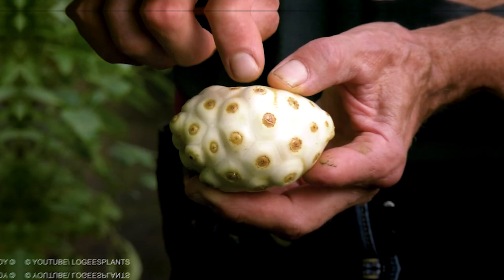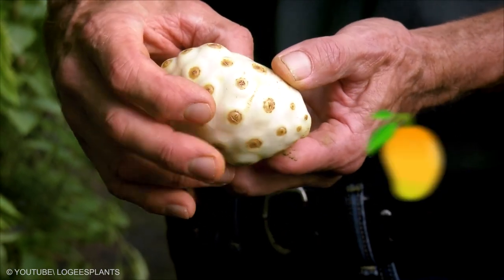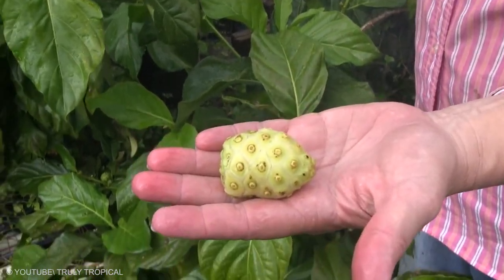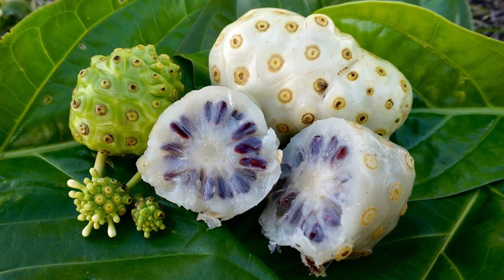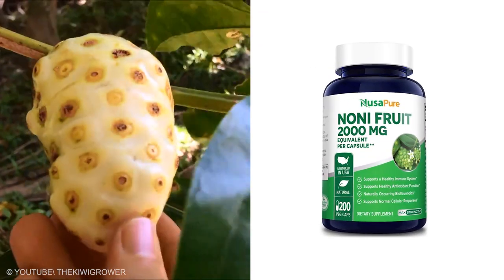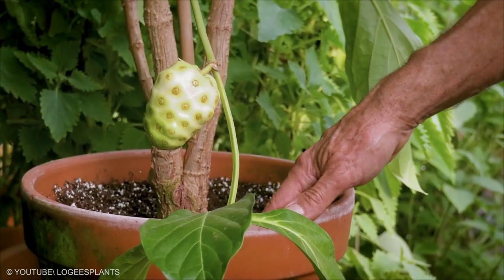Noni fruit is roughly the size of a mango. It is normally eaten for its potential health benefits rather than its taste. Many different health claims have been made about the noni fruit, although little has been proven. Nevertheless, the high antioxidant claims suggest that it may offer some benefits.